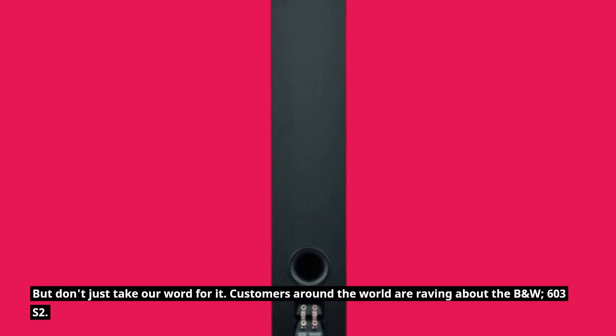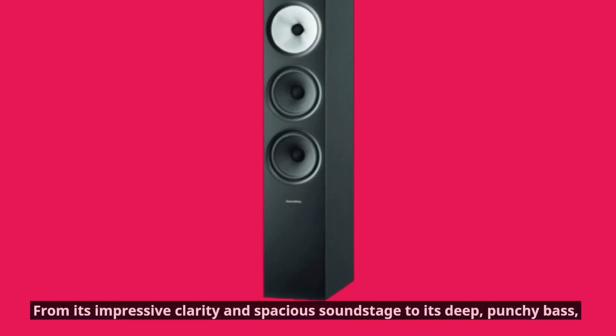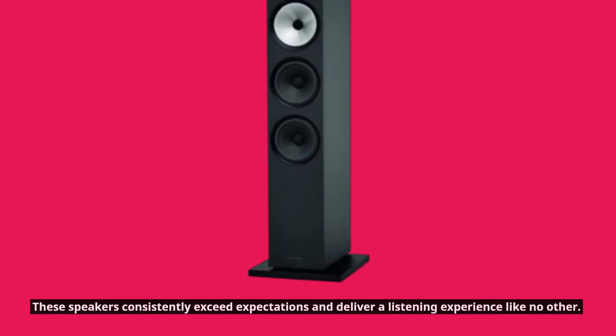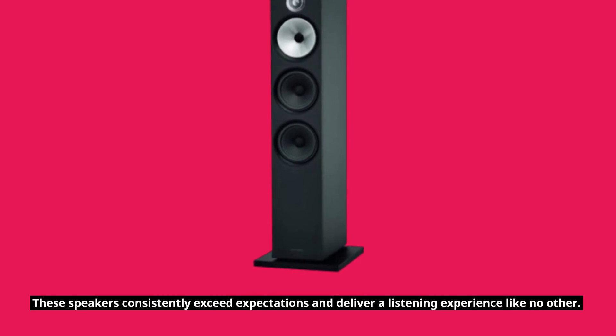But don't just take our word for it — customers around the world are raving about the B&W 603 S2. From its impressive clarity and spacious soundstage to its deep, punchy bass, these speakers consistently exceed expectations and deliver a listening experience like no other.